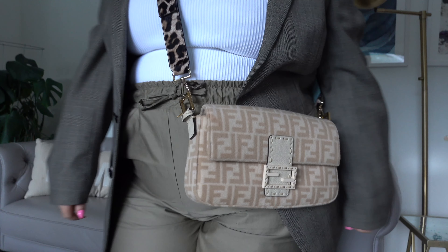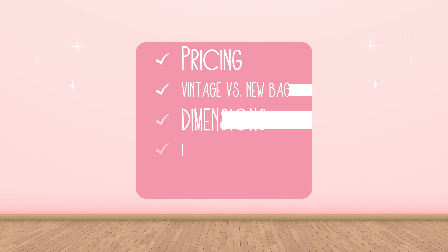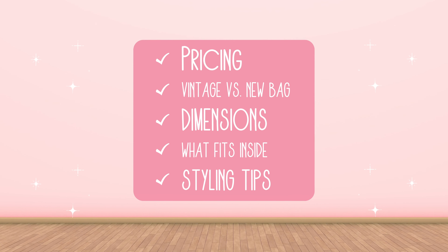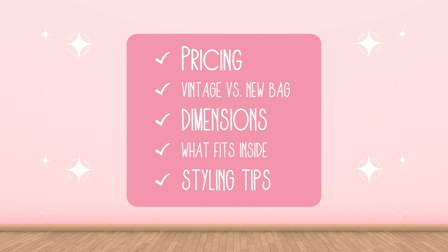Hi, I'm April Golightly, and today we're going to be reviewing the Fendi baguette. I'm so excited. It's the vintage baguette — it's actually from 1997. I'm going to go over the pricing, the bag overview, the weight, the dimensions, what fits inside, and we're going to do some modeling shots for it. Let's get started.